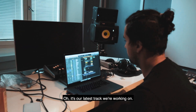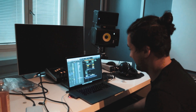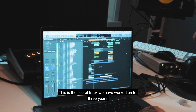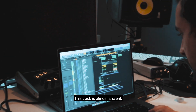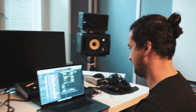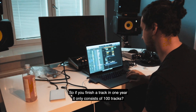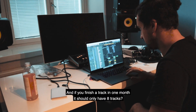It's the latest track we are working on — soon finished. Just a little tweaks and stuff. This is the secret track we've worked on for three years. Yeah, this track is almost ancient — three years and 300 tracks. So if you finish a track in one year it only consists of 100 tracks, and if you finish it in one month it should only have 8 tracks.